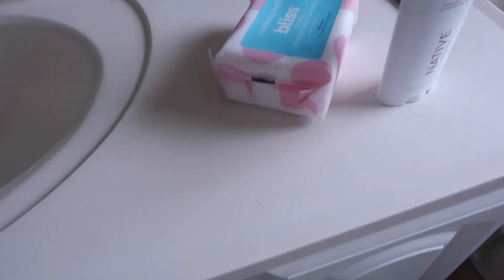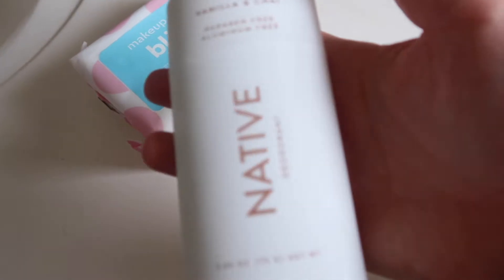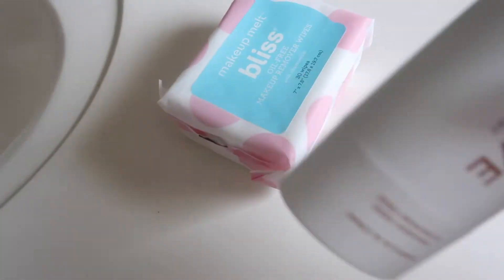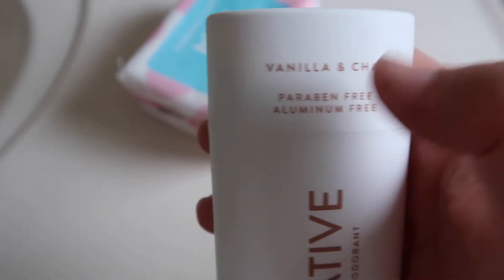I also wanted to try two new things — there's an ovulation test, sorry. This is the deodorant I always get, the Native brand, but I wanted to try this new type — it's called vanilla and chai, it smells amazing. They also had a sugar cookie one I wanted to try, but I figured I'd go through one at a time. Usually I try to keep two of these on hand because it's my favorite deodorant — it's free of all the parabens and aluminum.